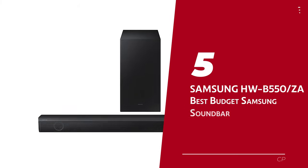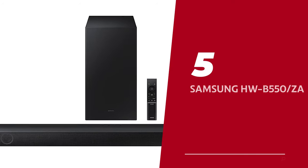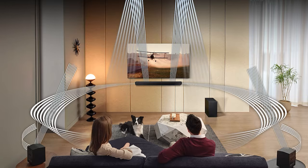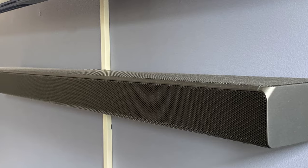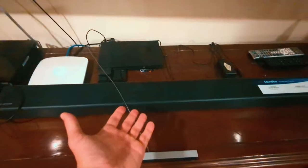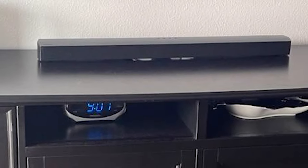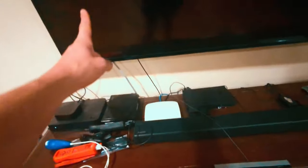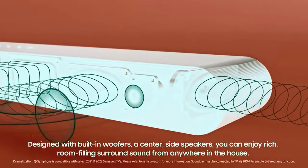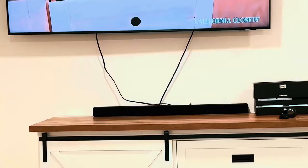Number 5: Samsung HWB550ZA, our pick for best budget Samsung soundbar. Are you tired of your lackluster TV speakers killing the vibe during your favorite TV shows and music jam sessions? Say hello to the Samsung HWB550, the ultimate soundbar that brings the boom without breaking the bank. With its simple 2.1 setup, it's perfectly suited for belting out your favorite tunes and enhancing your TV time. From the smooth melodies of a ballad to the energizing beats of hip-hop, this soundbar nails it all.